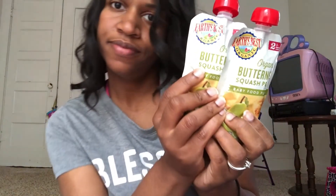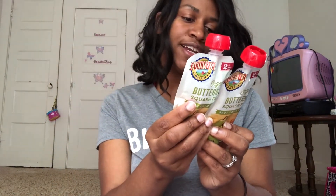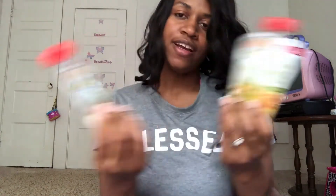The next ones I got were two of the organic butternut squash and pear. The ingredients are organic pear puree concentrate, water, organic butternut squash puree, and citric acid.